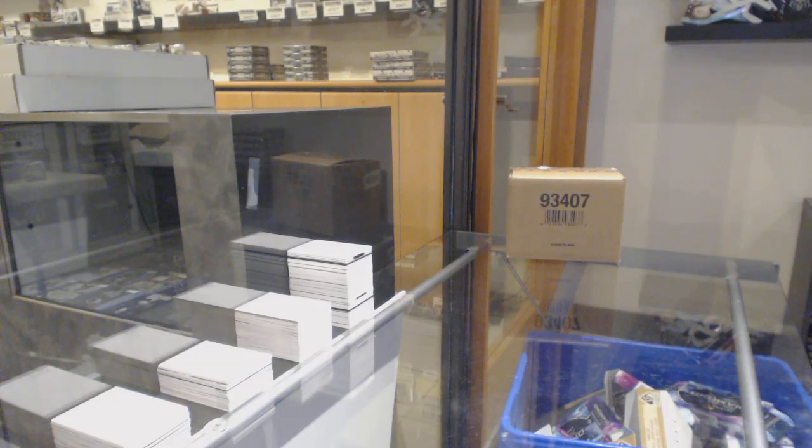Starting off CNC group break 11,171, we've got the 1920 FPG News 10 box case break.